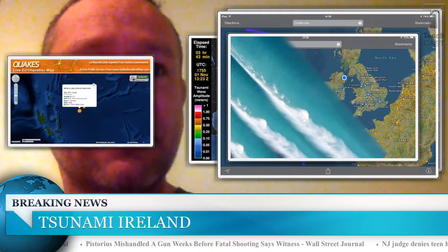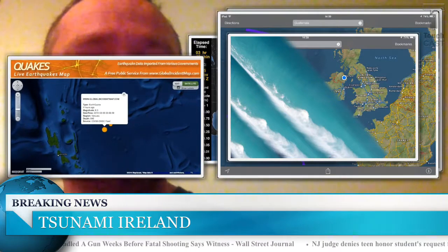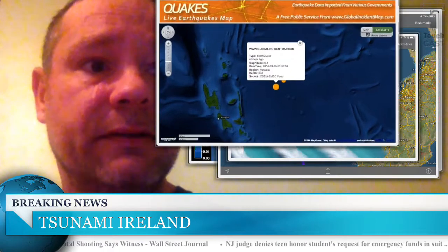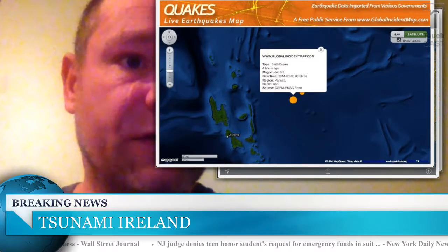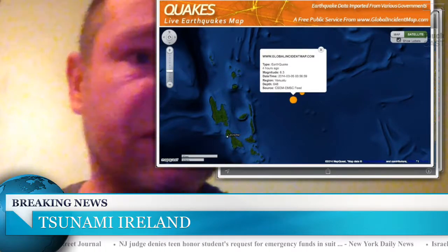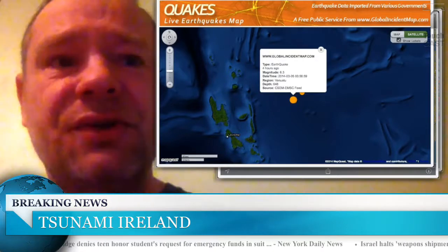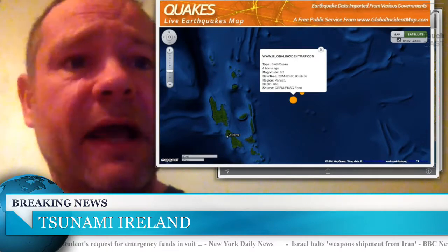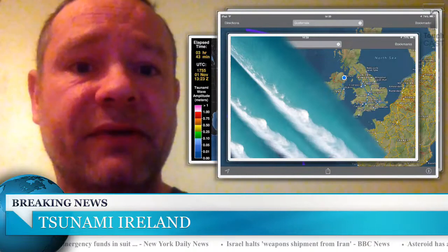I'll put up this other little map here now. This was nowhere near Ireland — this was near the north coast of Australia. There are a couple of little islands just off Australia. It was a 6.3 magnitude earthquake. It didn't cause a tsunami, thank God, because the people there would have just been totally obliterated.